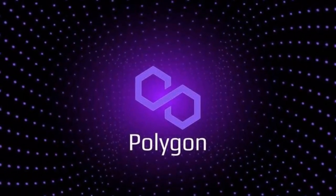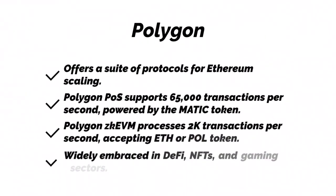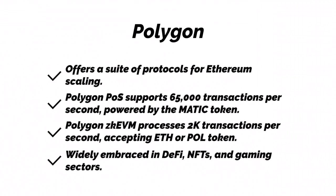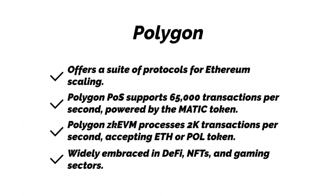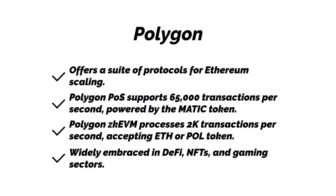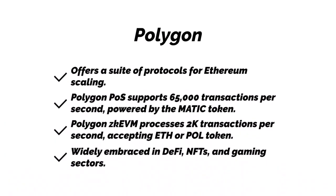Polygon. Polygon offers a suite of protocols for Ethereum scaling. Polygon POS supports 65,000 transactions per second, powered by the MATIC token. Polygon ZKEVM processes 2,000 transactions per second, accepting ETH or the proposed POL token. Polygon is widely embraced in DeFi, NFTs, and gaming sectors.